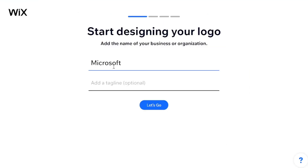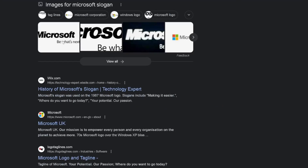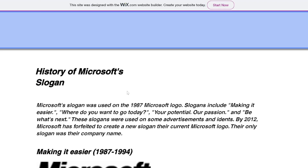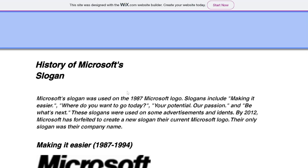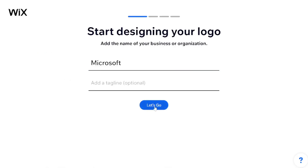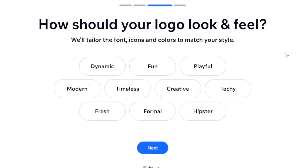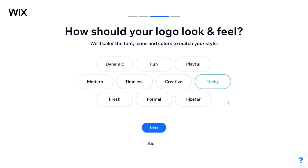Tagline? Do they have a slogan? I don't even know what Microsoft's slogan is. 'We believe in what people make possible.' 'Be what's next?' I'm seeing a few options and I don't recognize any of these — 'making it easier,' 'where do you want to go today,' 'your potential, our passion.' They used all of these slogans up until 2012 and then they dropped it. Okay, no slogan. I'll choose tech. So this is where AI does its thing — you only need a couple of keywords and that's apparently all you need for a logo. Well, techy obviously. It's not playful, not fun, not fresh. Modern? It's not creative. I'll go with those three.